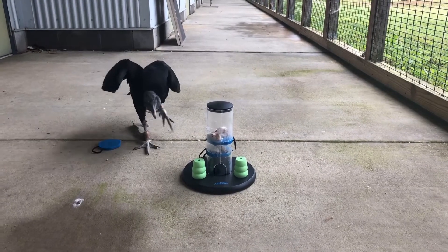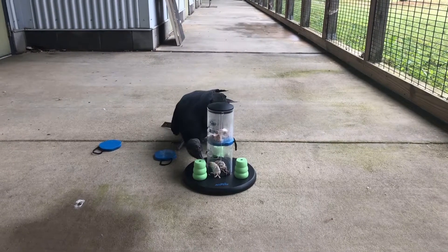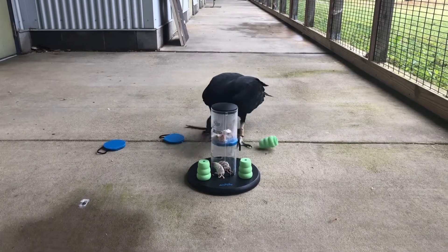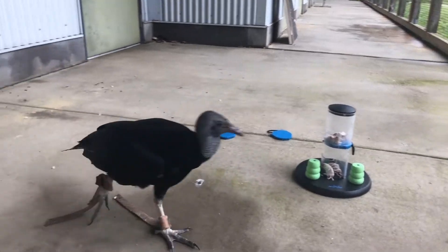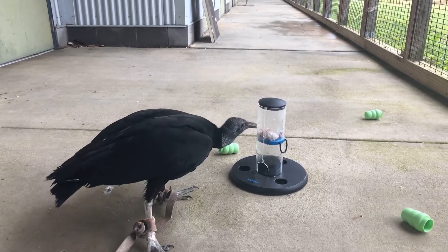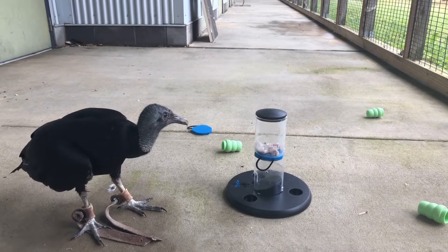He's got one of those levels out — he's probably going to stick his beak through there. He's got the bottom one out now. These birds are made for eating dead animals. All raptors have that sharply hooked beak, but vultures have a much longer beak that's perfectly made to reach way up inside of dead animals. He's going for the second level now.